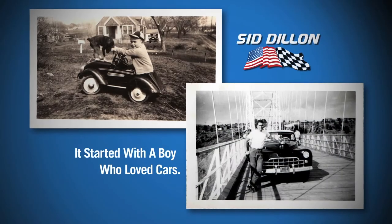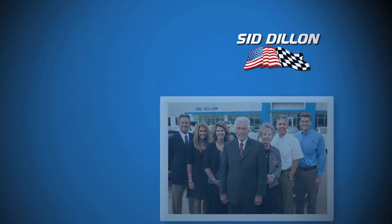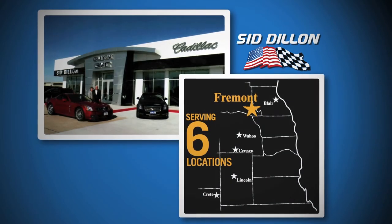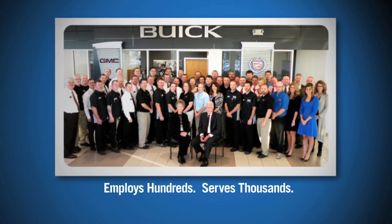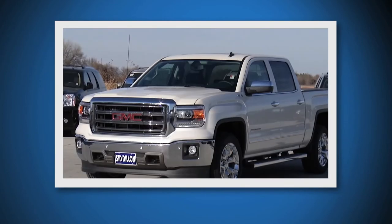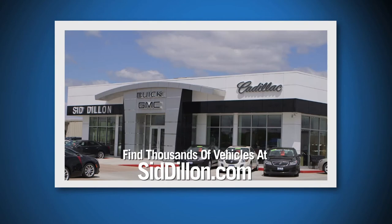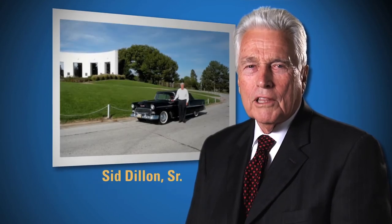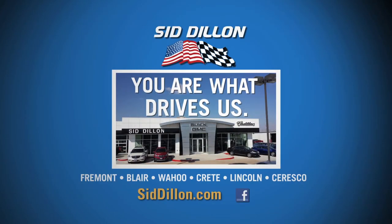It all started with a boy who loves cars. From that love, Sid Dillon built a family owned dealership that has grown to include five locations. Today, Sid Dillon Buick GMC Cadillac in Fremont employs hundreds of people and serves thousands of customers, and we will always bring you our best. With hundreds of vehicles at Sid Dillon in Fremont and over 3,000 vehicles at SidDillon.com — a lot has changed since I was a boy, but one thing remains constant: you are what drives us. Sid Dillon.